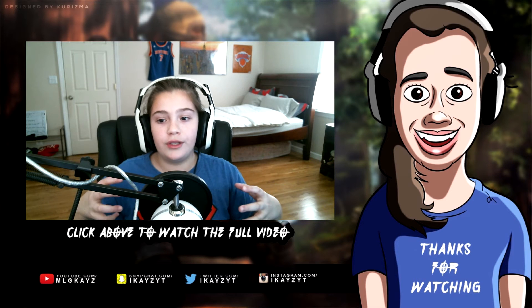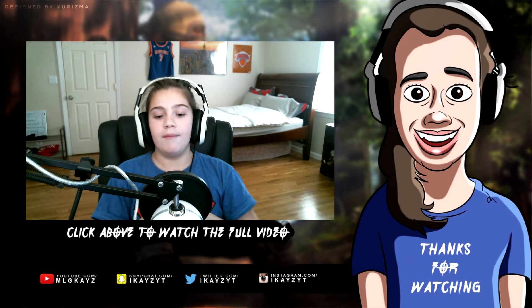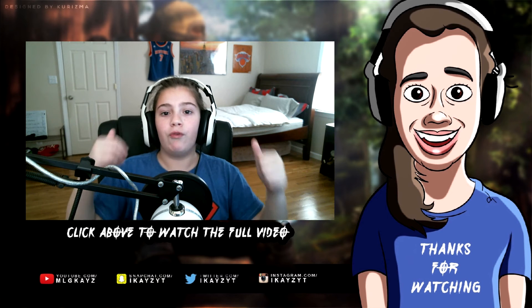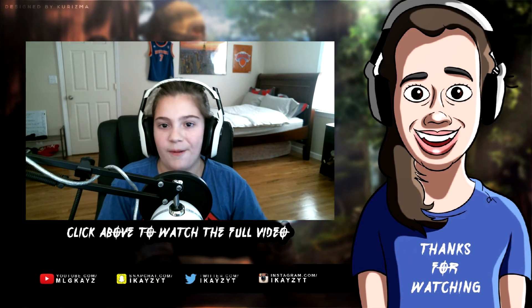Last but not least for Case 2.0 is the outro screen, made by Charisma, one of my great friends. Links are down in the description. He made this insane-looking outro — it's Call of Duty based, which is awesome. I tried to make my own and it did not turn out well, but he made this really, really cool. Make sure you go follow him on Twitter and give him a subscribe, along with everybody else involved in Case 2.0.